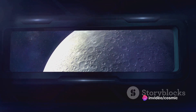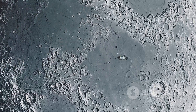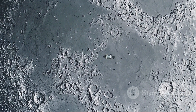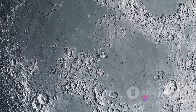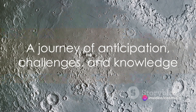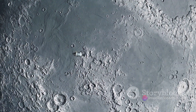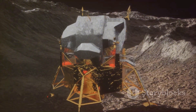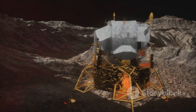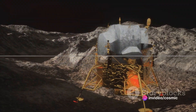Maintaining the spacecraft's health was a constant task. Systems had to be checked, temperatures had to be regulated, and course corrections were made to ensure the spacecraft was on the right trajectory. This was a journey filled with anticipation, challenges, and the relentless pursuit of knowledge. Despite the challenges, Chandrayaan-3 continued its determined journey, drawing ever closer to the lunar surface.